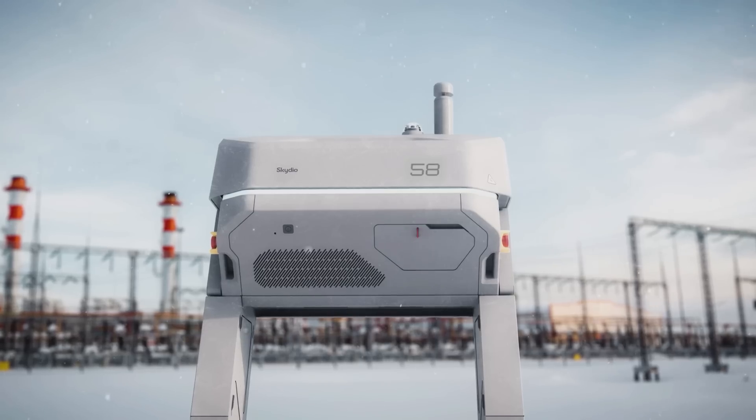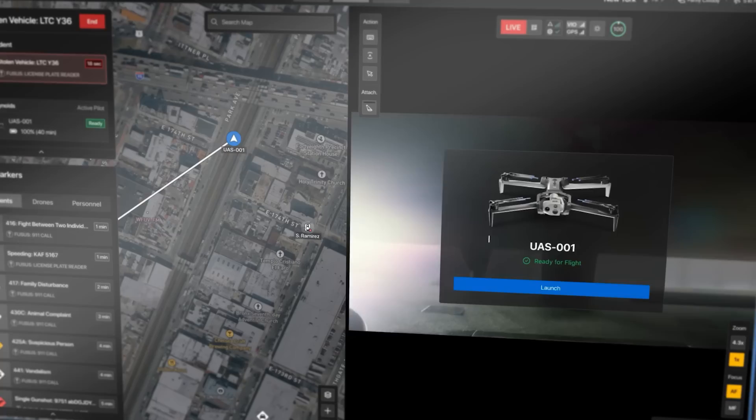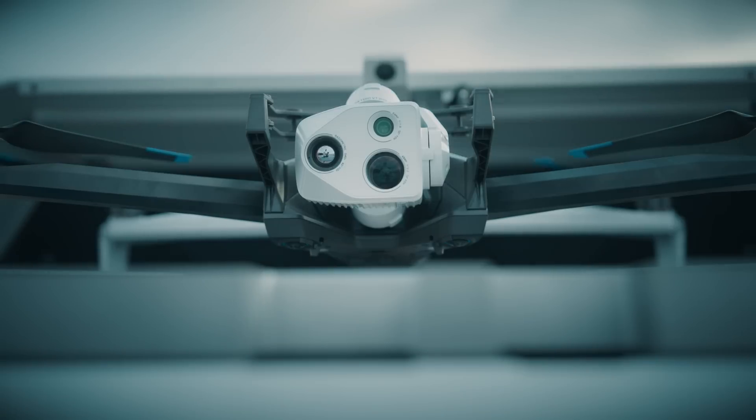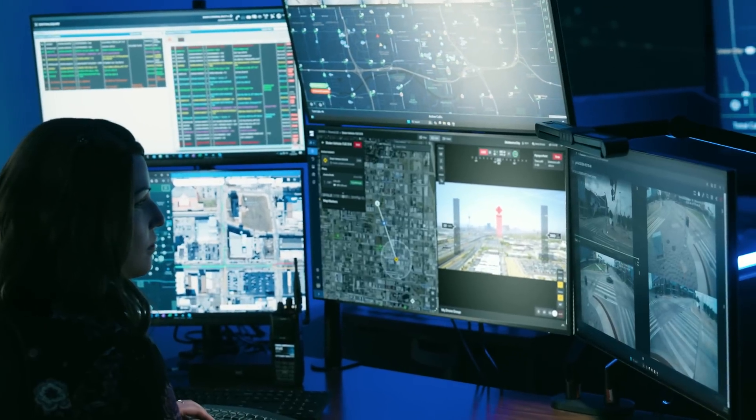Skydio Dock for X10. Station docked X10s where critical work happens. Get airborne in 20 seconds. Operate remotely from anywhere in the world and get the data you need to act.